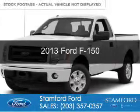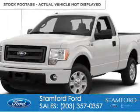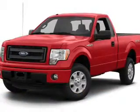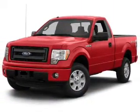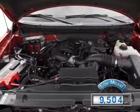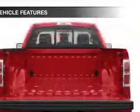This is a used 2013 Ford F-150, powered by rear wheel drive, a 5 liter 8 cylinder engine, and a 6 speed automatic transmission. With fewer than 10,000 miles, this vehicle is like new.